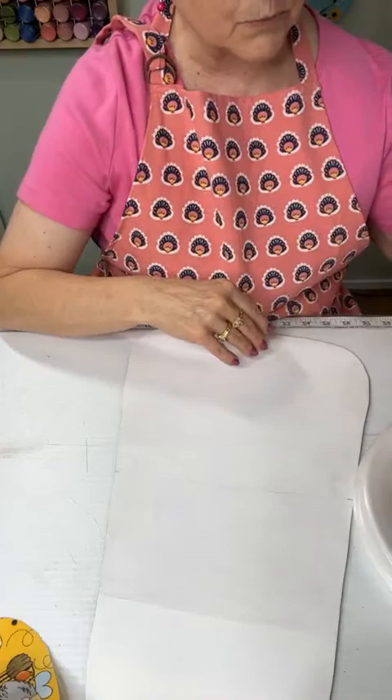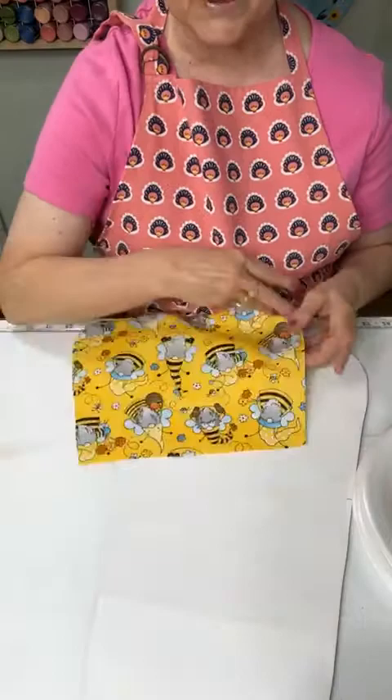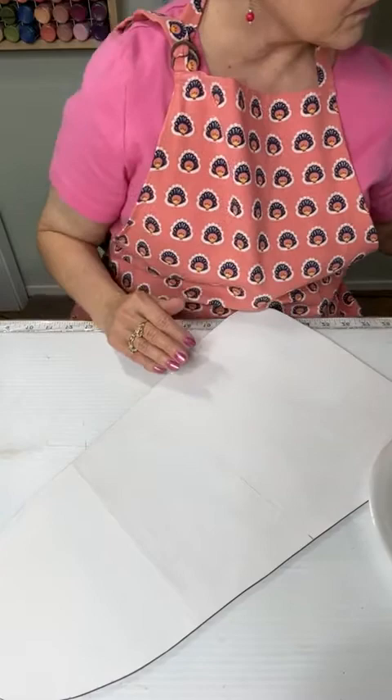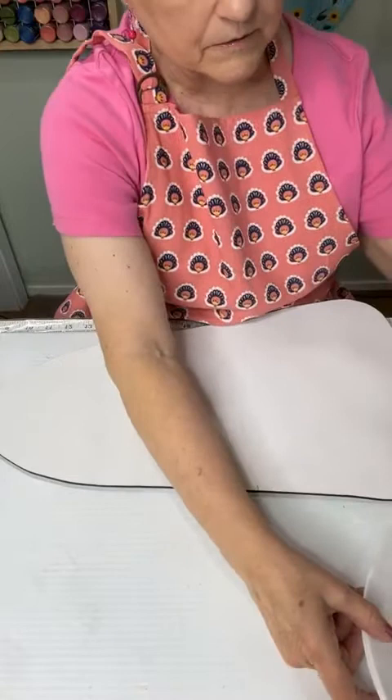I'm going to start with the bright orange. I've already base coated white, so I don't want to put any color under this. Normally you would have yellow, orange, and white, but we don't need to put yellow because we're going to put our fabric under on this section. I'm going to start with my one and a half inch flat brush. You could do a smaller one as well.